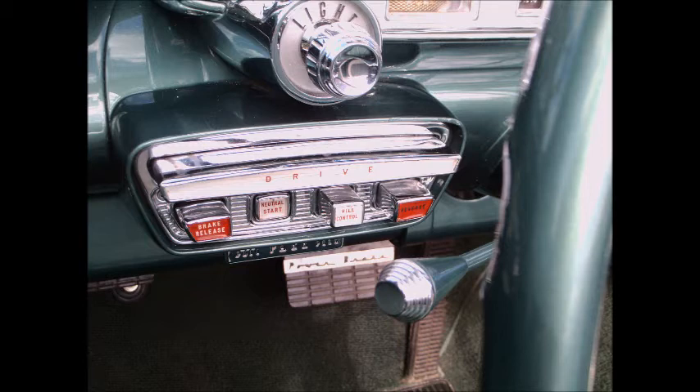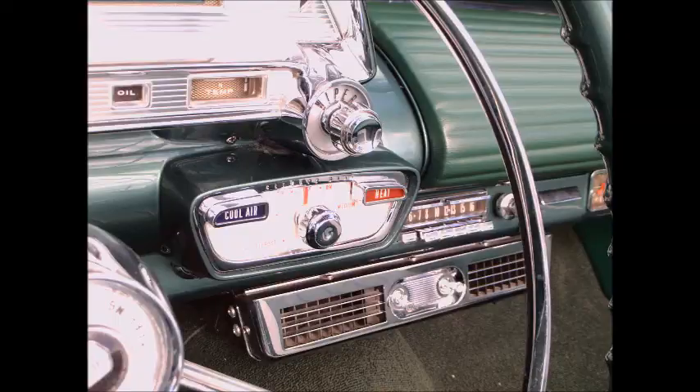And there are the push-button controls. Notice it also has a neutral and start button combined, a hill holder, the big long button is drive, and of course the red one is reverse, and on that side is the air conditioning.